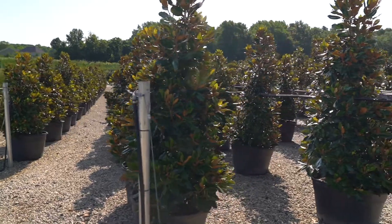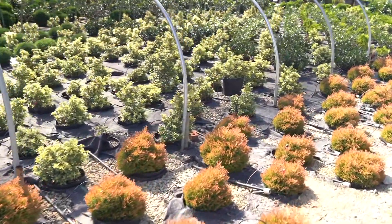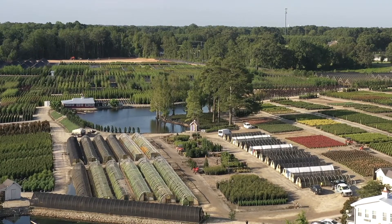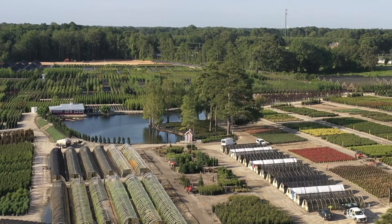We specialize in container-grown trees, shrubs, and ground covers ranging in sizes from 4-inch pots to 100 gallon. Coupled with unparalleled customer service, Adcox Nursery is designed to provide the landscape professional with the Adcox Advantage.